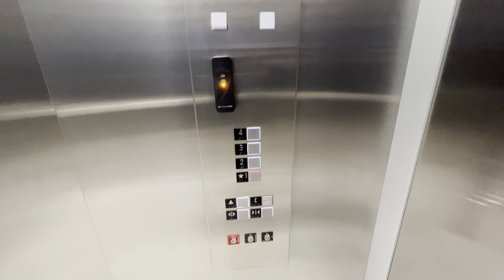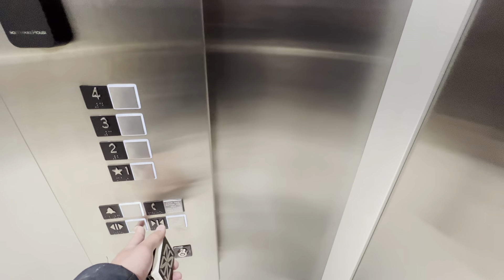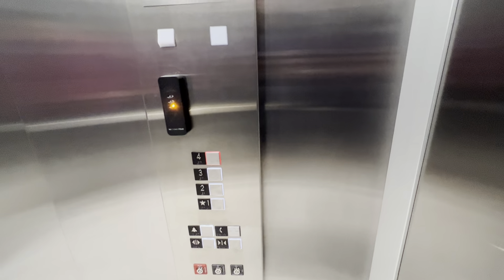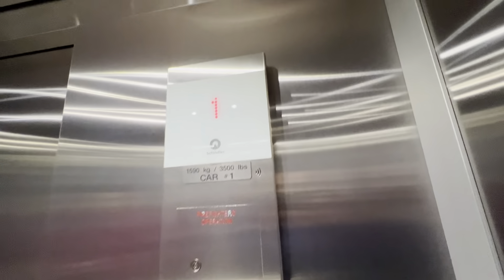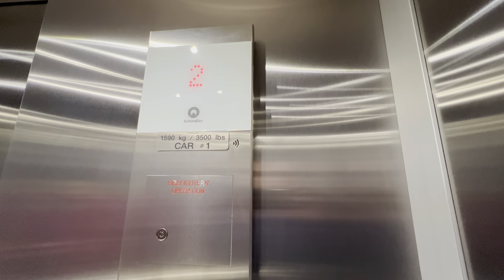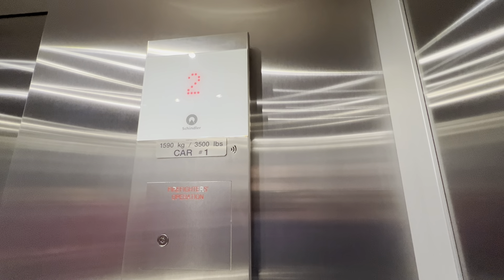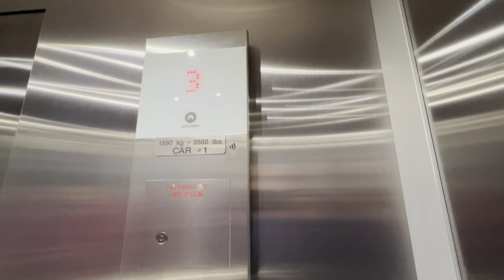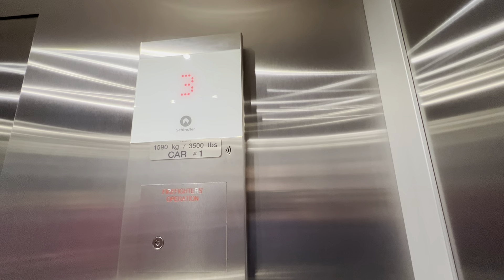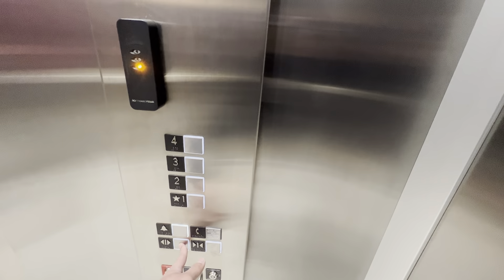Nice chime. Here they are at one. Coming up. Four is for employees only, so I'm not going to get off. Here we are at four. There you go — have a good one.